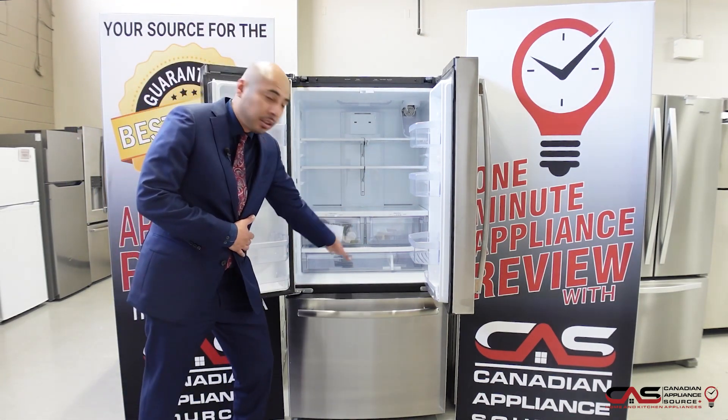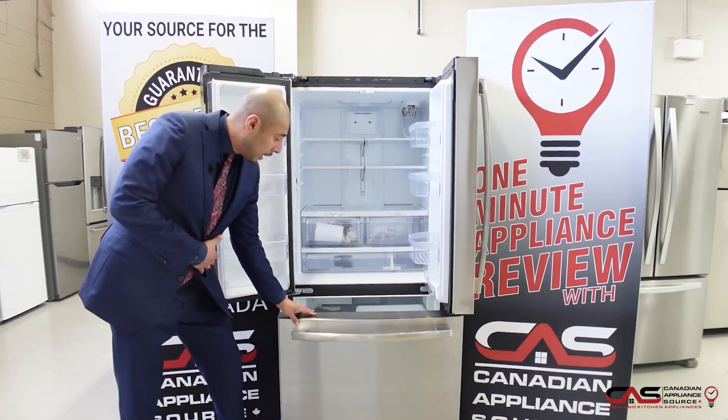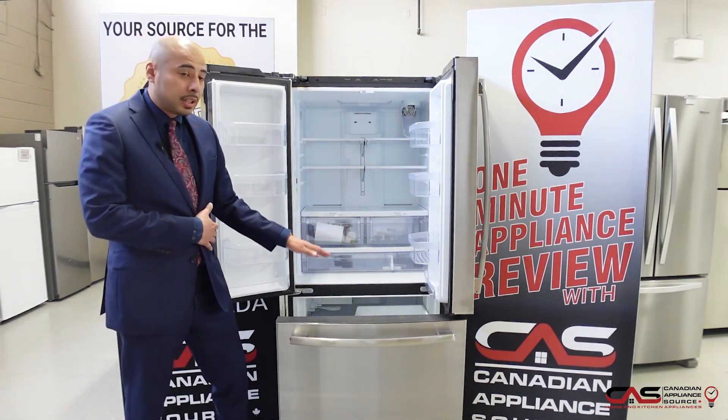You'll notice the three crispers with the deli crisper right there down below. In the freezer, we also have a built-in ice maker, great for entertaining.